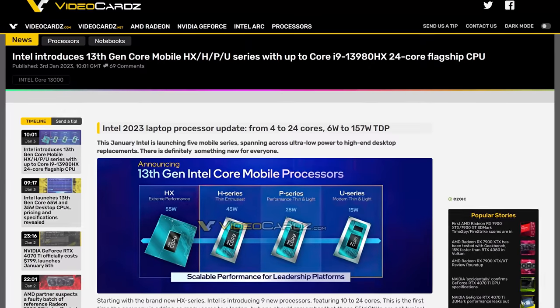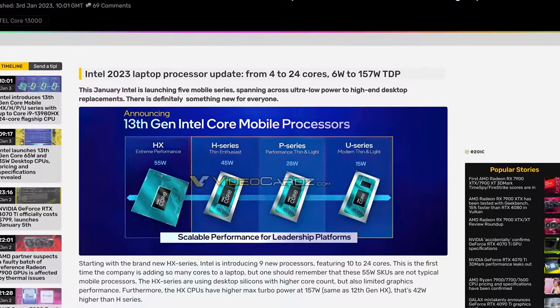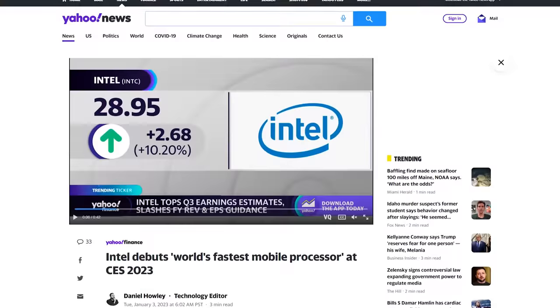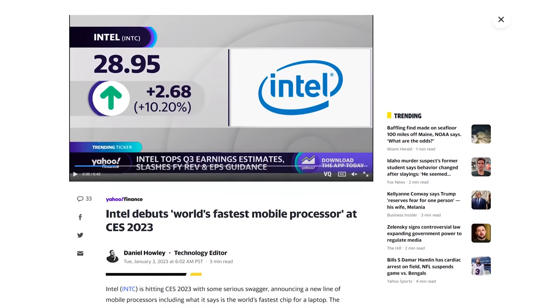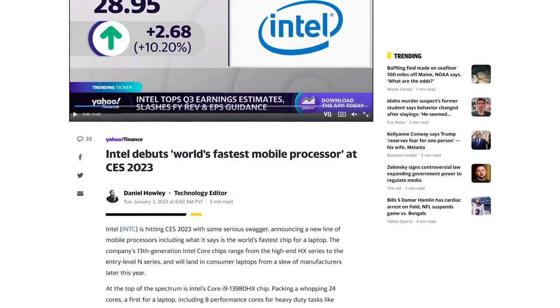The lineup now has low-power T models, graphics-less F models, and other variants. Team Blue also thought it was time to let the 13th Gen laptop CPUs out of the bag, with nine new chips featuring 10 to 24 cores, including the Core i9-13980HX — the world's fastest mobile processor, until AMD says the same thing about one of theirs.